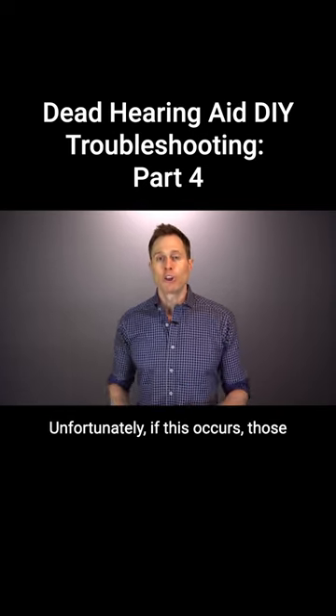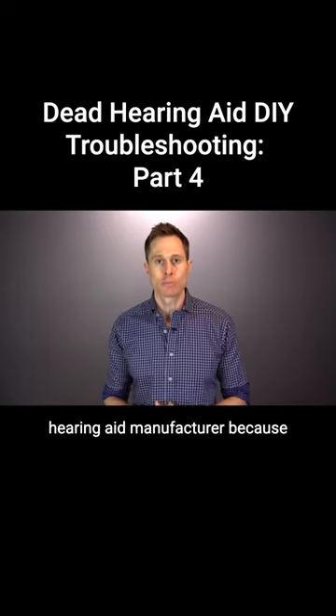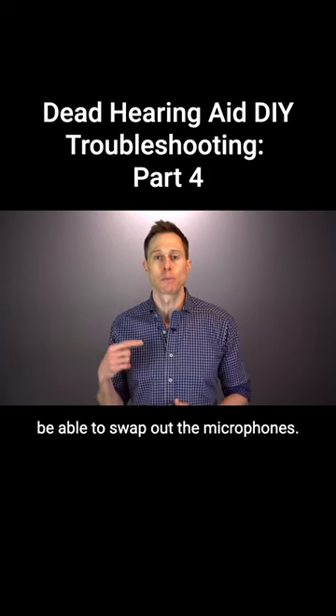Unfortunately, if this occurs, those hearing aids have to go into the hearing aid manufacturer, because your hearing care professional will not be able to swap out the microphones.